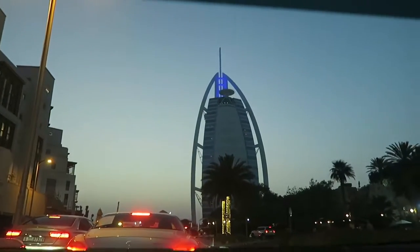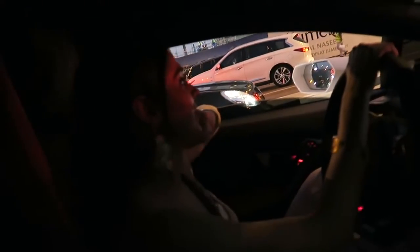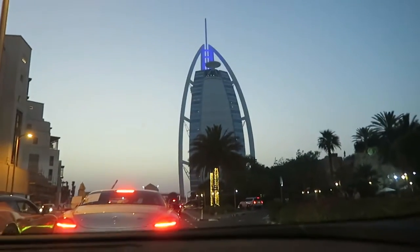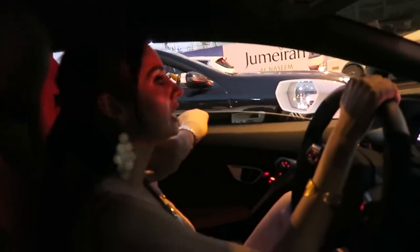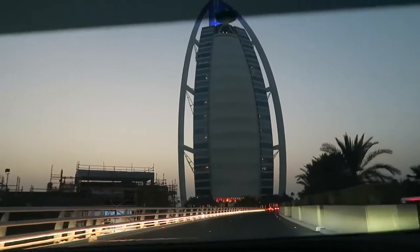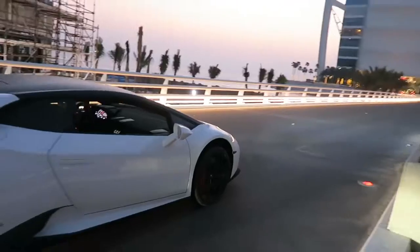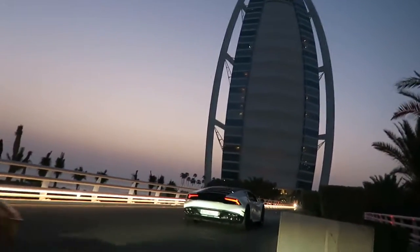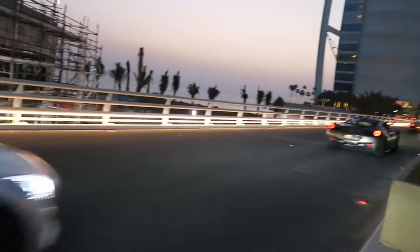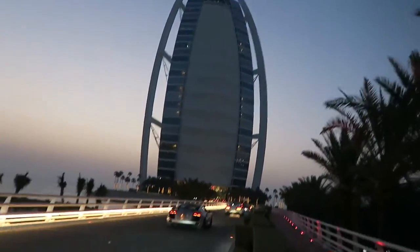We are back at the Burj Al Arab — I think it's the first time we've come here at night if I'm not mistaken. Let's go inside and see where we're going today. Wow, look at this entrance guys — it is absolutely amazing. Look at that guys, that view is just insane. All the cars are going as you can see, and I'm standing right next to the Burj Al Arab. What a day guys, what a day — I'm loving this today.